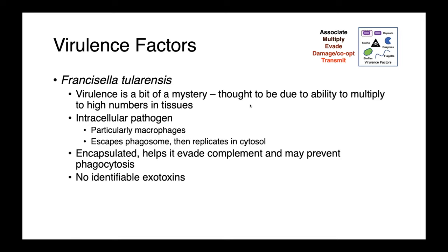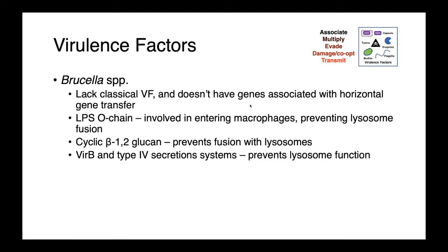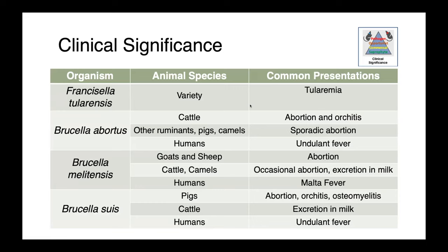Despite being relatively well studied, the virulence of Francisella tularensis is really poorly understood. It's an intracellular pathogen that primarily affects macrophages. It's able to escape the phagosome and then replicates in the cytosol. Its ability to cause disease is thought to be due to its ability to multiply to high numbers in the tissues. These organisms are also encapsulated, which helps them evade complement and perhaps phagocytosis. Brucella species also lack classical virulence factors and don't have genes associated with horizontal gene transfer. They're able to enter macrophages and prevent lysosome fusion through the LPS O-chain and cyclic beta-1,2 glucans, and they also possess VIR-B and type 4 secretion systems which interfere with lysosome function.